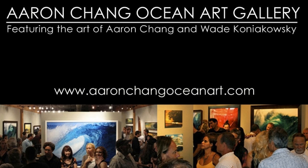Check out our gallery in Solana Beach and visit us online at AaronChangOceanArt.com.